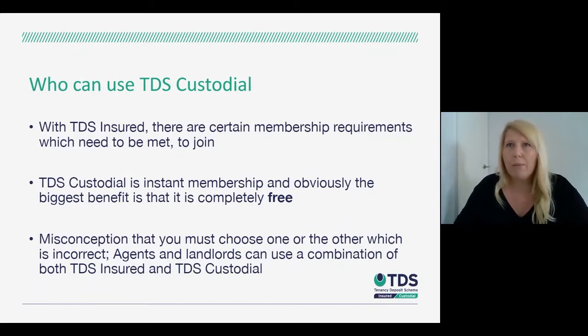There's quite a misconception in terms of who can use which scheme and the variations between schemes. You can use both insured and custodial running alongside each other, and you can also use multiple providers. However, we work with a lot of agents and landlords who want to use just one provider and have all their deposits under one roof, and we can make that really easy and simple — helping you streamline the deposit protection process and have everything in one place.